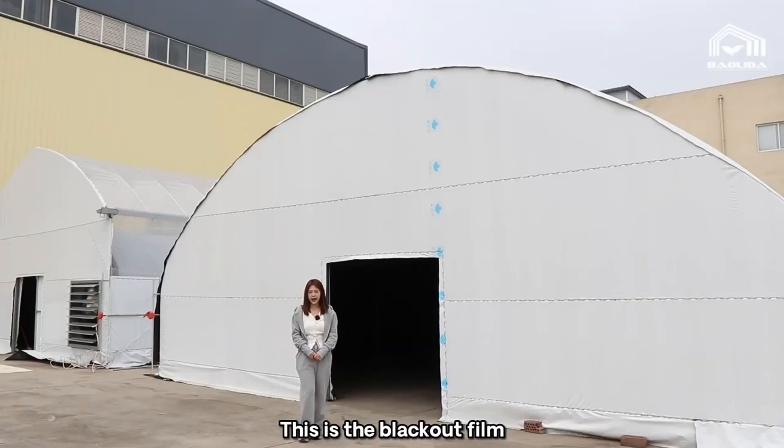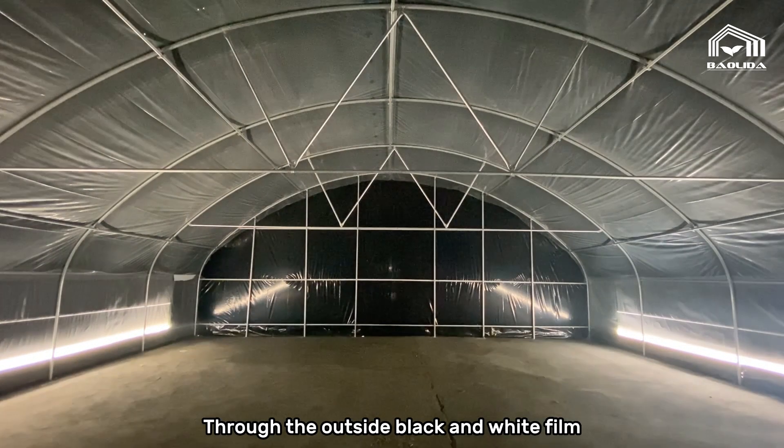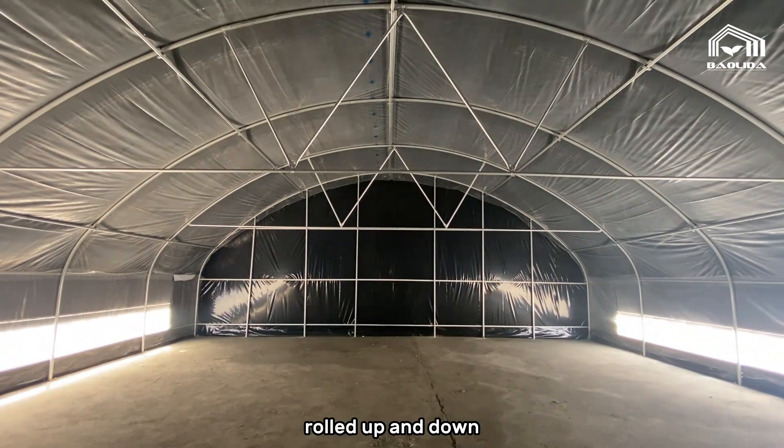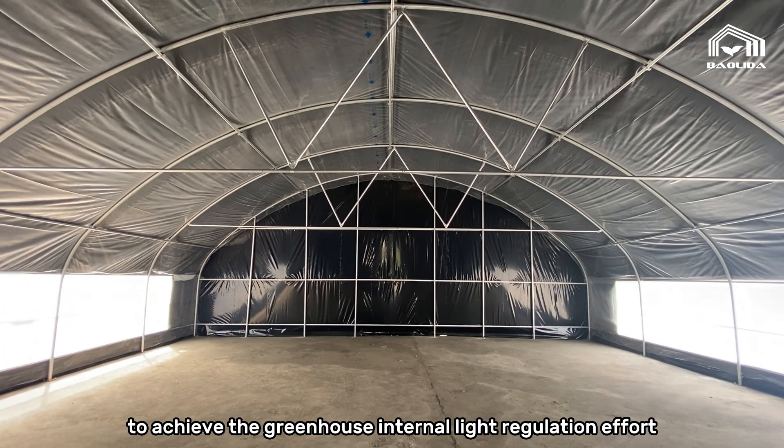This is the blackout film covered with white and black film. Through the outside black and white film moving up and down, it achieves the greenhouse internal light regulation effect.